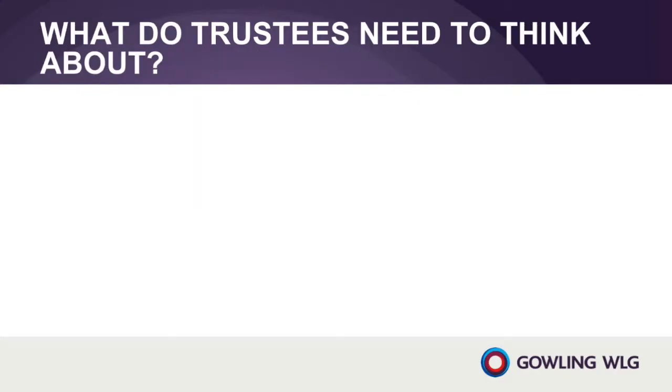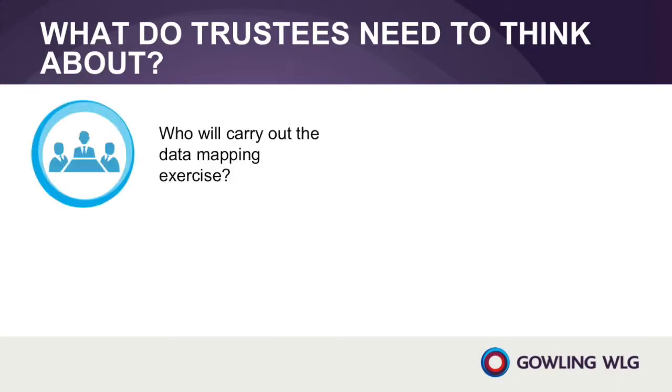What are the main things that pension scheme trustees will have to think about in respect of data mapping? Understanding the scheme's data is an essential part of getting ready to comply with the GDPR. It will be difficult, if not impossible, for trustees to comply with other legal requirements under the GDPR if they do not know what personal data they control, why they process it and who they share it with. Trustees should think about the following key issues. Who will carry out the data mapping exercise?